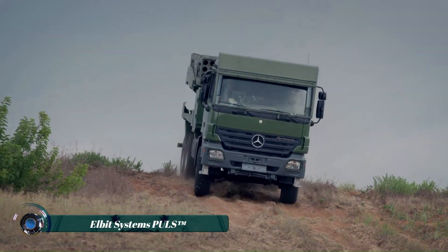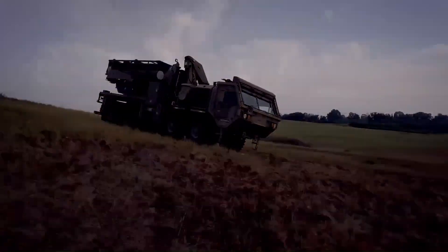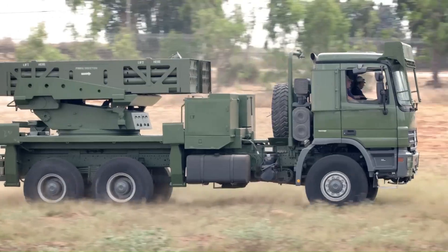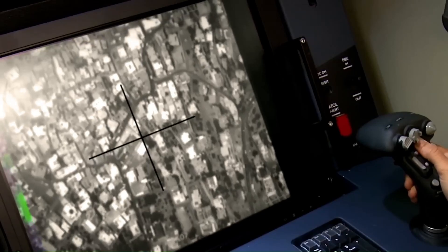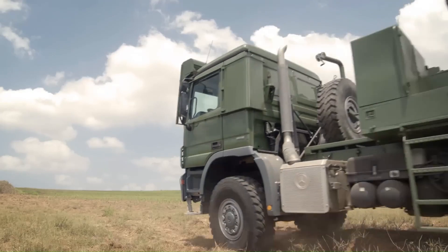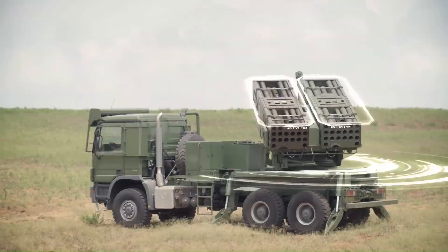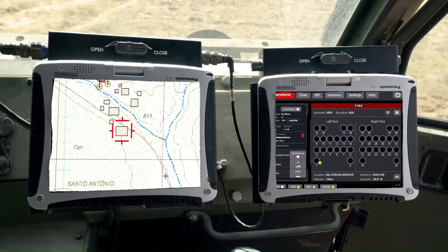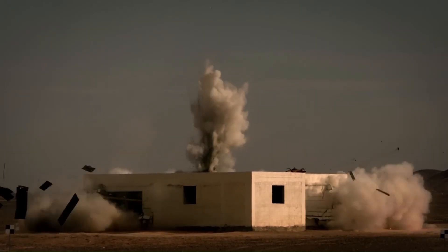PULS is a modern autonomous artillery rocket system developed by Elbit Systems, providing an affordable solution for the accurate firing of advanced rockets. Unlike most artillery systems, PULS does not require relocation of the artillery units. It is a versatile system capable of launching unguided and precision-guided munitions from a single position, with an impressive maximum range of up to 300 kilometers.